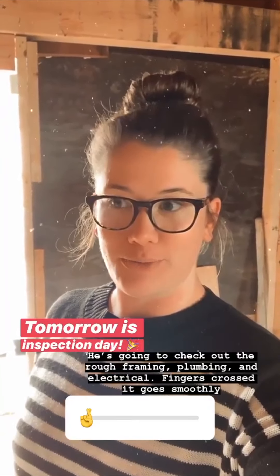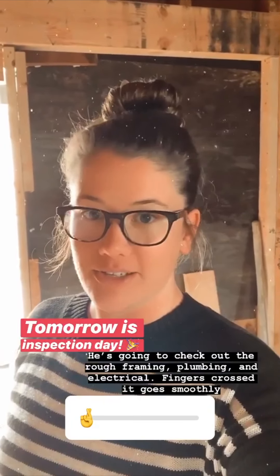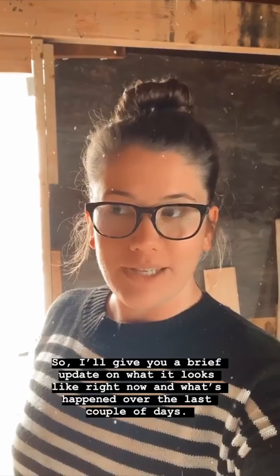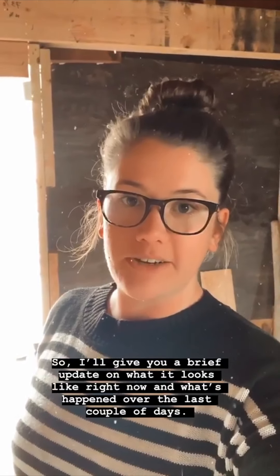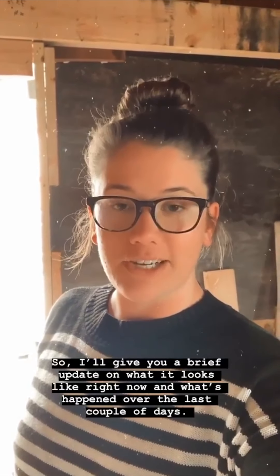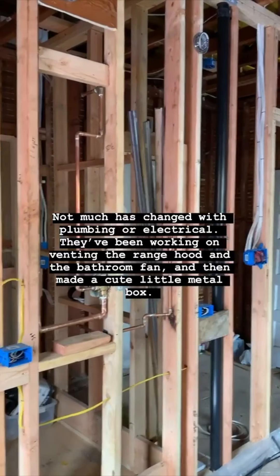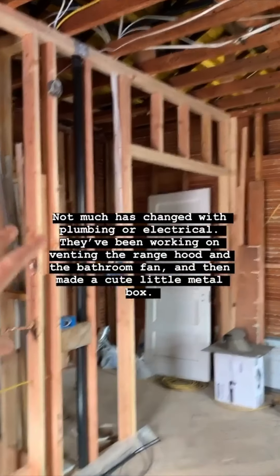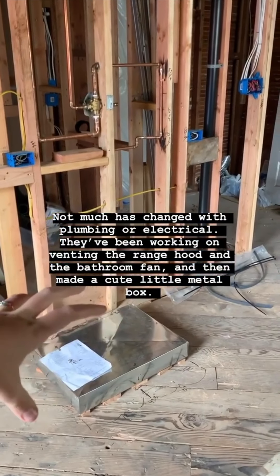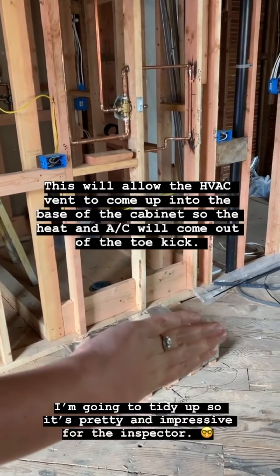Tomorrow is inspection day — the inspector is going to come and check out the rough framing, rough plumbing, and rough electrical. I'm keeping my fingers crossed that there are no major changes and it goes smoothly. In light of that I thought I'd give you a brief update on what it looks like now before inspection happens tomorrow. Not much has changed with plumbing and electrical — they've been working on the venting for the range hood and bathroom fan, and today they built a little box so the HVAC vent for heating and air conditioning can come out from underneath a cabinet.